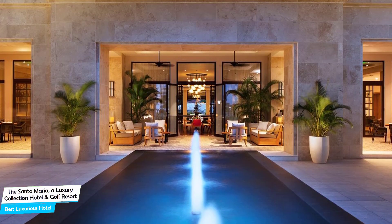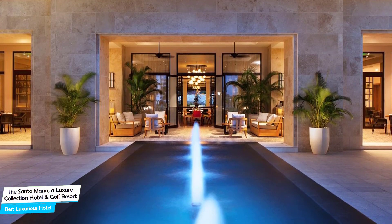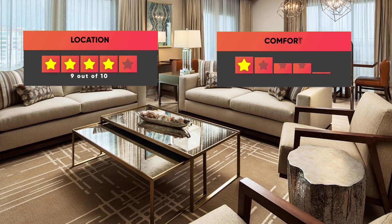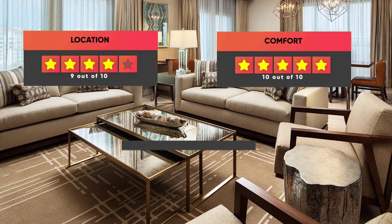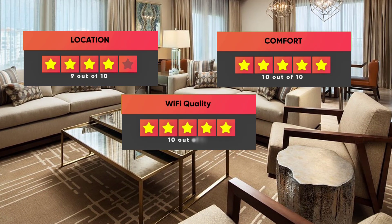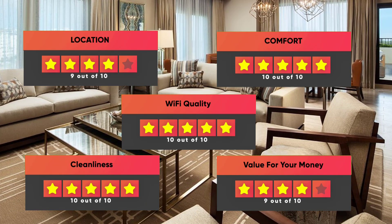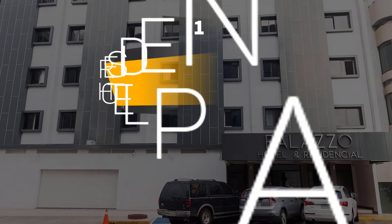Prices can vary depending on the room size and what it has to offer. Ratings: Location 9/10, Comfort 10/10, Wi-Fi Quality 10/10, Cleanliness 10/10, Value for money 9/10.